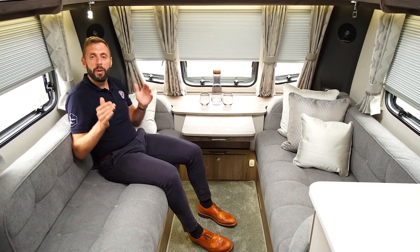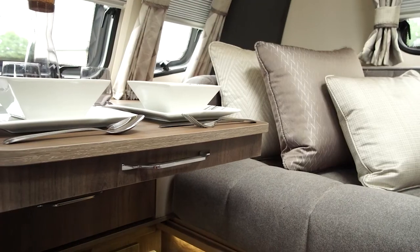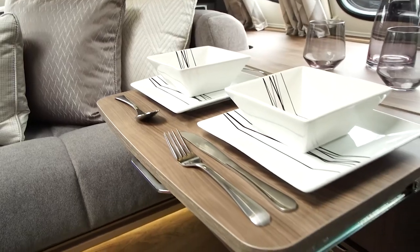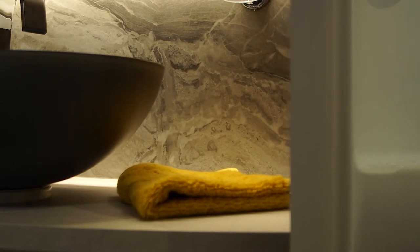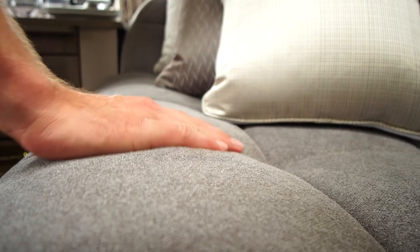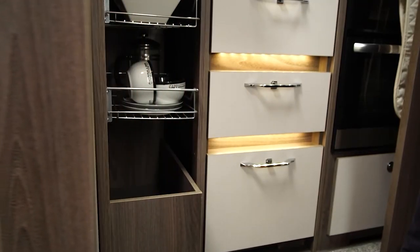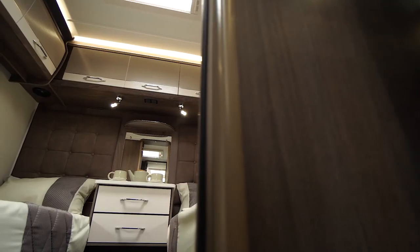At the front of the caravan we have cleverly designed our furniture so it sits further forwards. This means that during the day you gain around 30 to 40 centimetres of usable seating space and benefit from a larger bed when made as a double. Our design team have worked hard to ensure that styling, comfort and functionality are at the heart of what we do — whether it be our sumptuous furnishings, our handmade furniture or practical design features that make your time in your Coachman Caravan as enjoyable as possible.